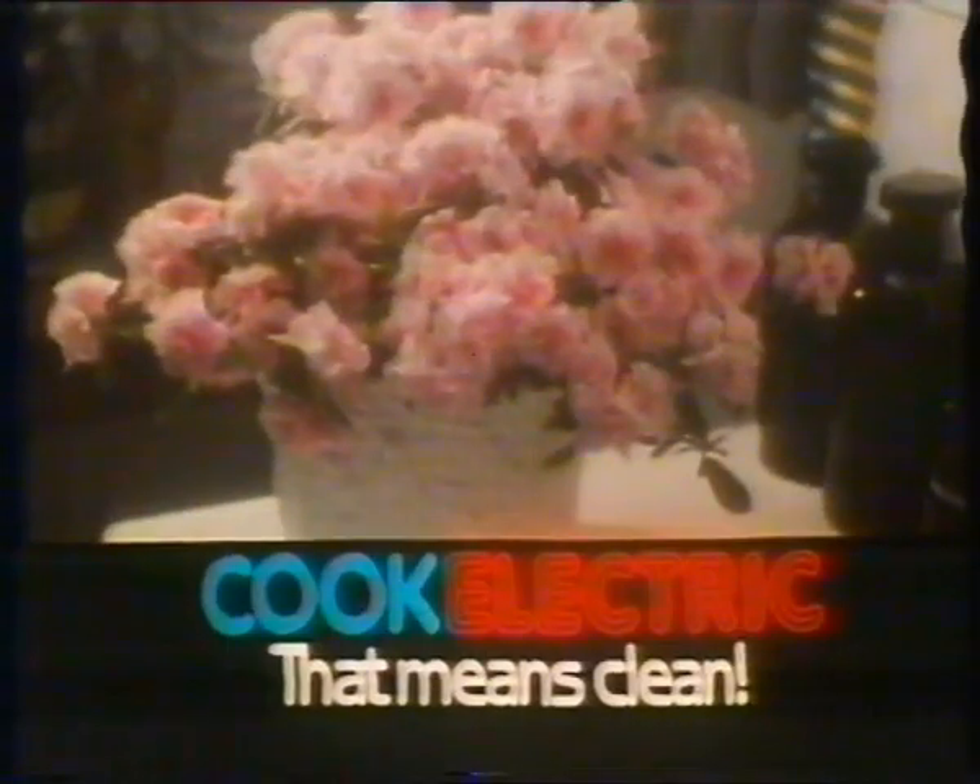Where's everybody gone? All the best parties end up in the kitchen. Electric. Cook electric, because that means clean. Electric.